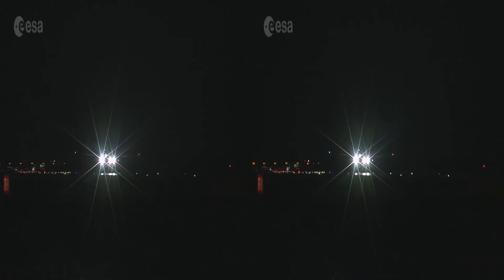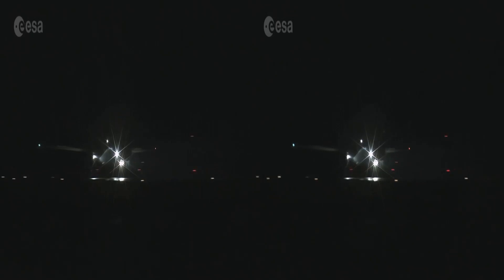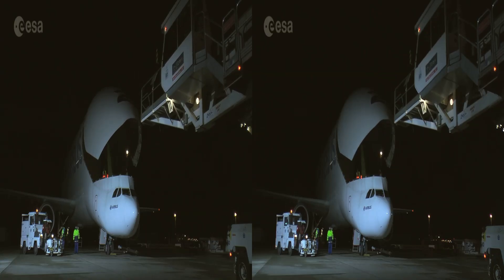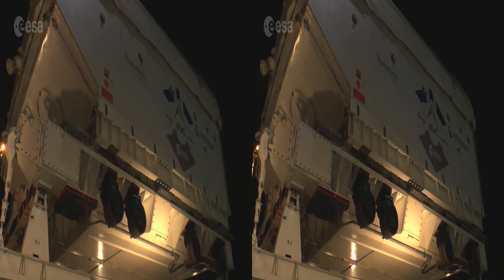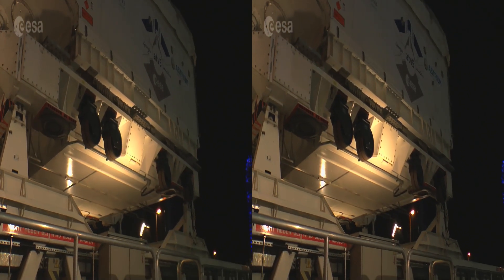The next leg of the trip for the ATV involves another type of craft. The odd-looking Beluga aircraft is a perfect example of European aerospace cooperation on Earth. The massive hold of the Beluga welcomes the ATV's oversized cargo module, which represents about half the size of the spacecraft, and ships it to Germany.